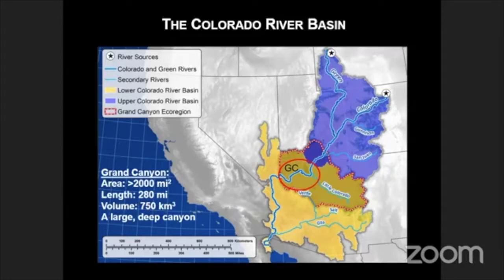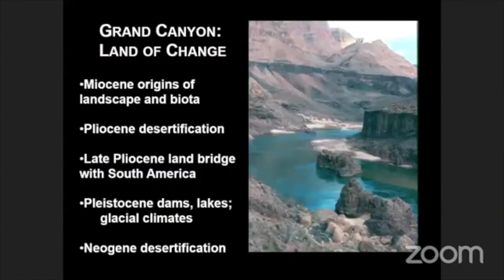The length of the river in Grand Canyon is about 280 miles. The volume of Grand Canyon is about 750 cubic kilometers. So this is a very prominent, large, deep canyon — not the deepest or longest canyon on Earth, but probably the best known and most widely recognized. Grand Canyon is a landscape of change at all different dimensions of time. The geology is well known, extending back 2 billion years, but the modern biogeography — the modern species and landscape formations that we relate as being Grand Canyon — began to emerge in a recognizable fashion during the Miocene epoch, about 15 million years ago.